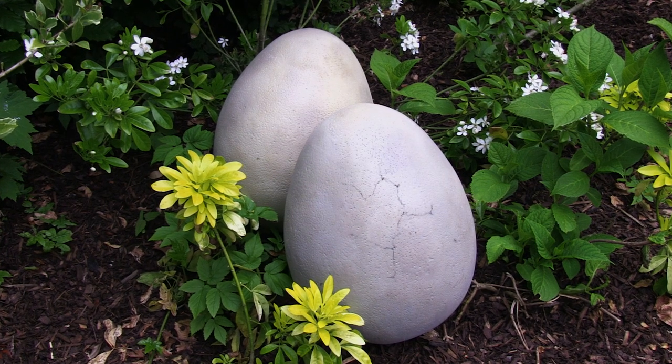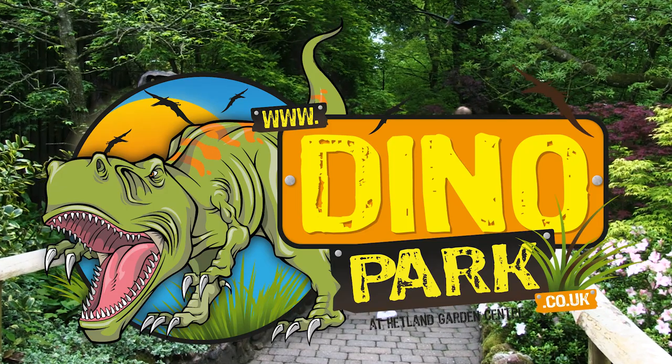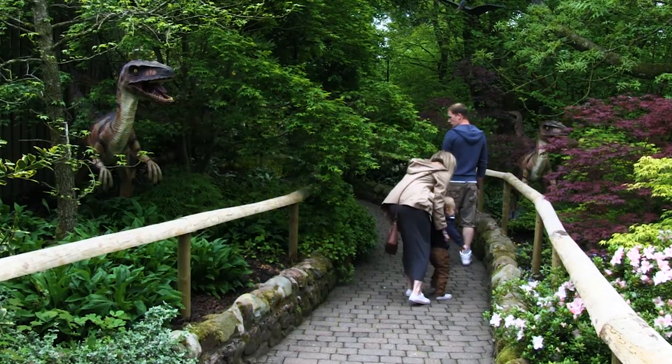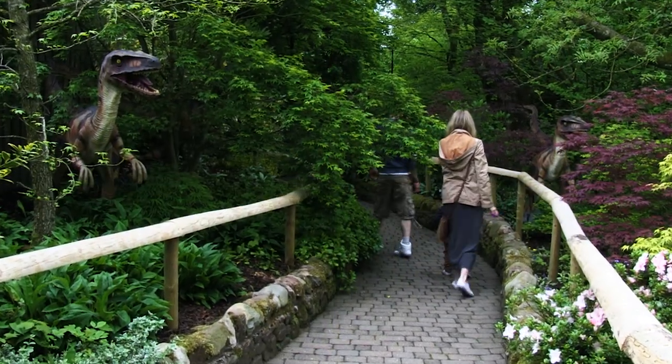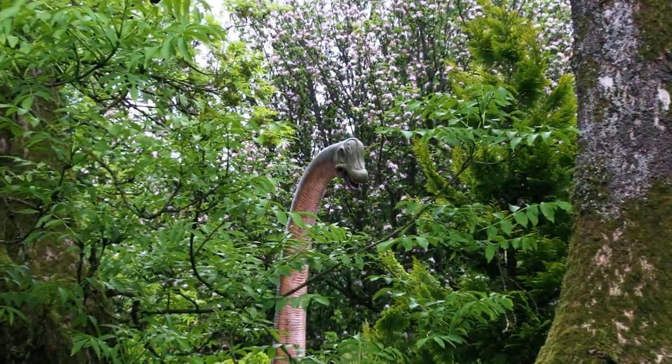Something's been hatching in South West Scotland and it's big! Dino Park is a family attraction that's one of the best days out in Scotland and one of the kids' favourite things to do in Dumfries and Galloway. There's lots to see and do!